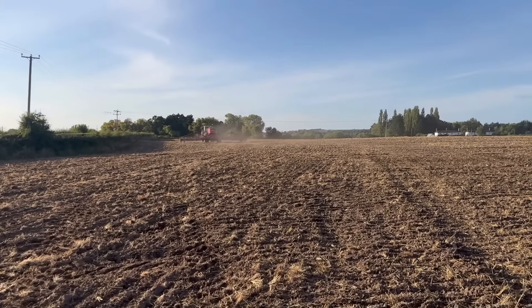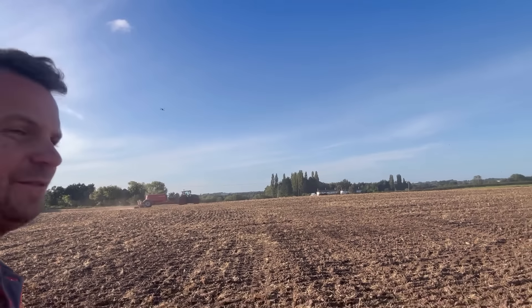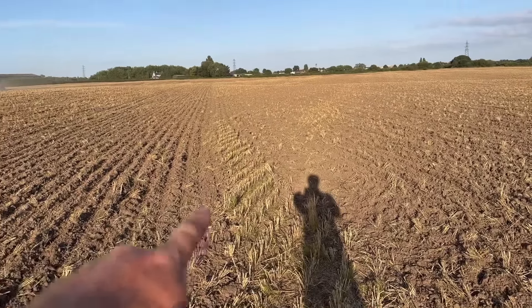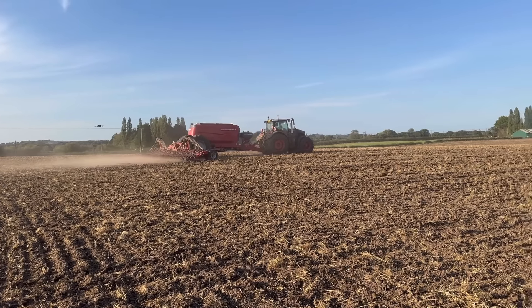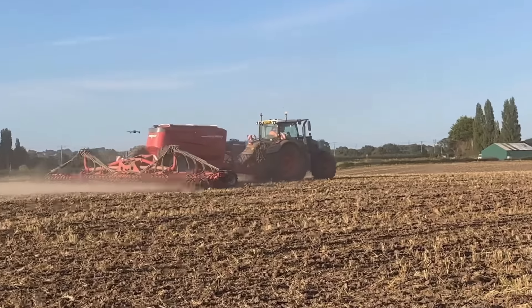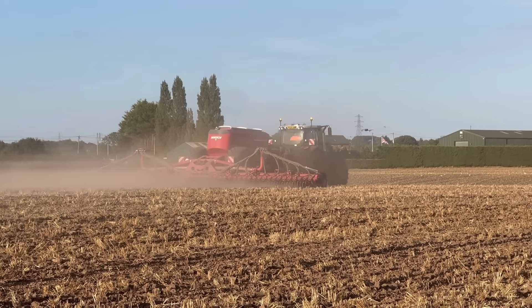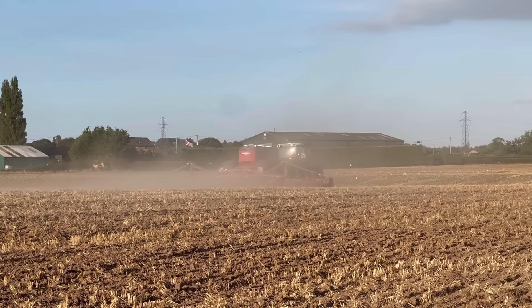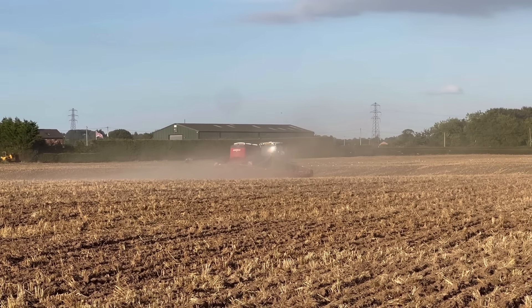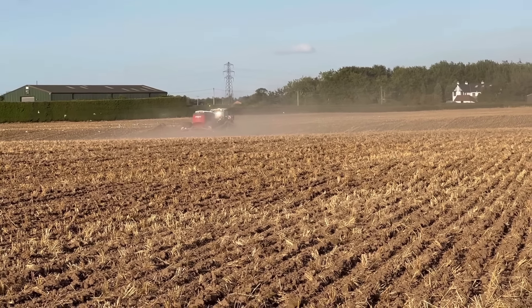Hopefully it will grow well if we get some rain tomorrow. Tom's getting his drone up to get some nice videos of it sweeping across the field. The drill works off seconds, not meters, which I thought was a bit strange. He's doing 14k at 12 meters - if he was doing 10 meters at 14k that's 14 hectares an hour, so doing 20% more than that it's about 15 to 16 hectares an hour, which is 40 acres an hour. Not bad going.